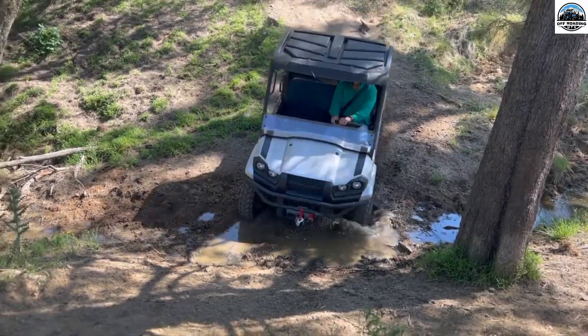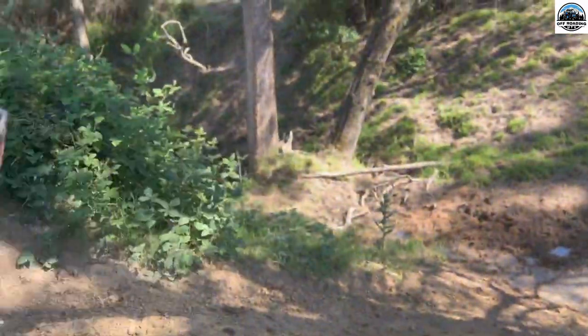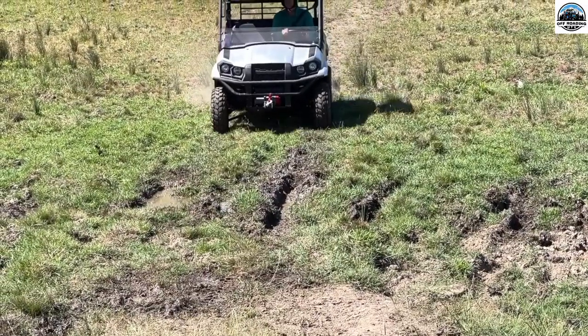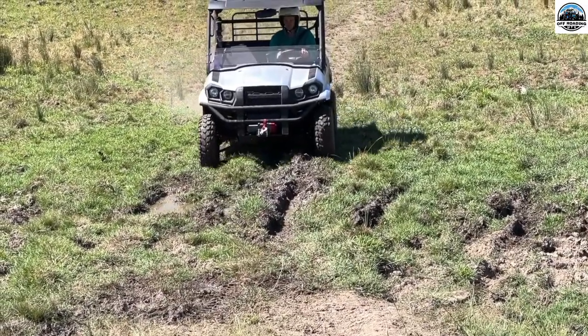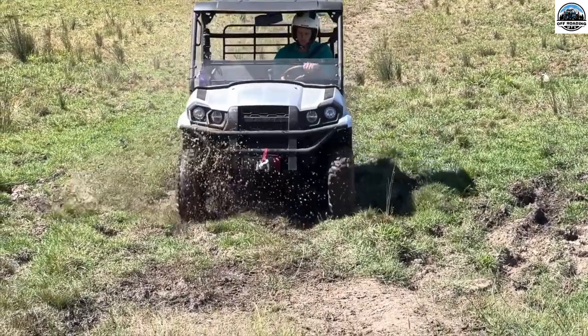Kawasaki Mule Pro-FX, top speed 46 MPH. It can be a favorable option for open terrains and ensures a smooth ride overall, which in turn makes it an ideal option for trail riding with dogs.